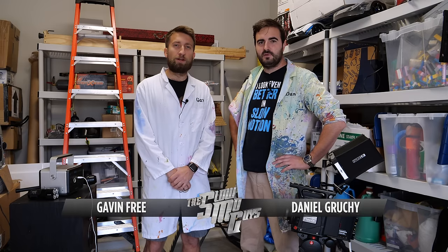Hello, I'm Gav. I'm Dan. We are the Slow Mo Guys, and today we're not in my back garden where it's nice and bright. We're in my dark, dingy garage, where we keep our props.